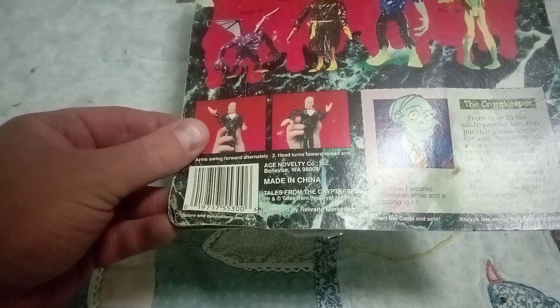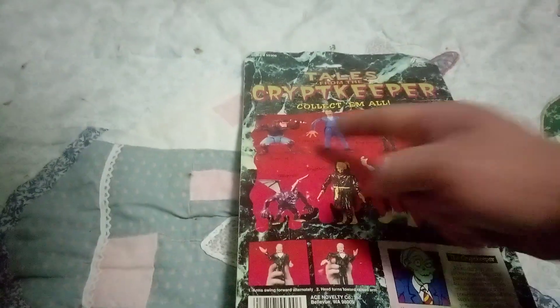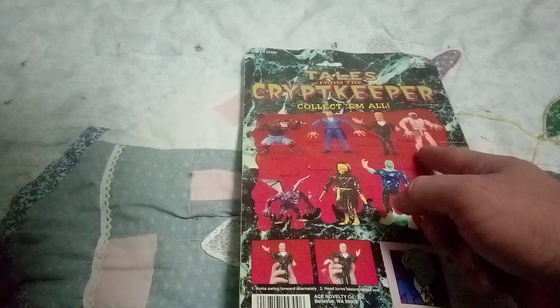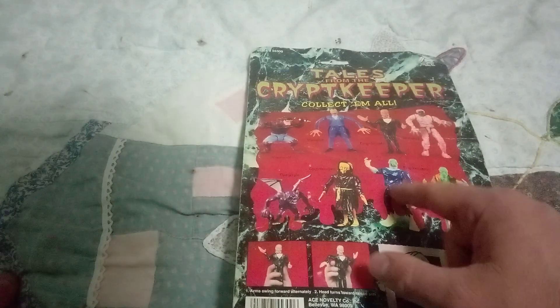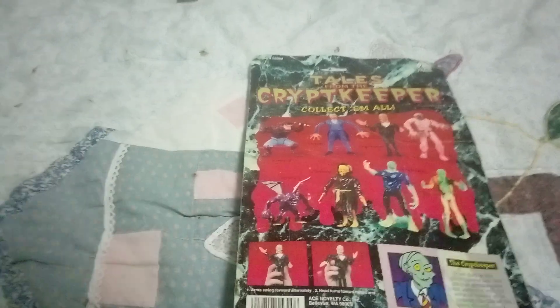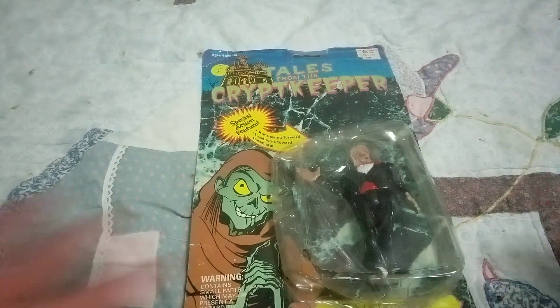Height: 5'10", weight: 30 pounds. Special features: ghoulish smell and a hairdo to kill. Also available are werewolf, vampire, Crypt Keeper, mummy — where's the daddy? — zombie, Frankenstein, a different Crypt Keeper, and a gargoyle.